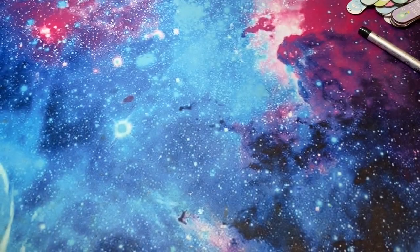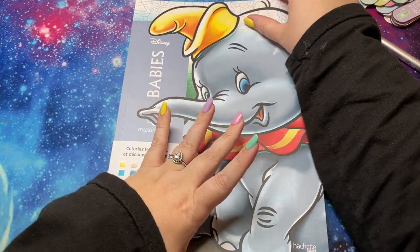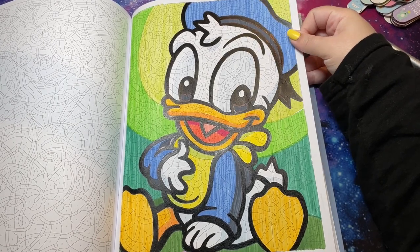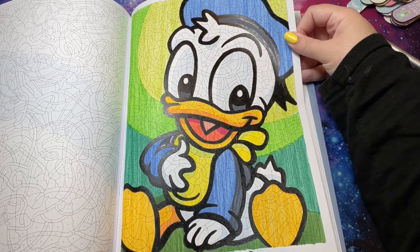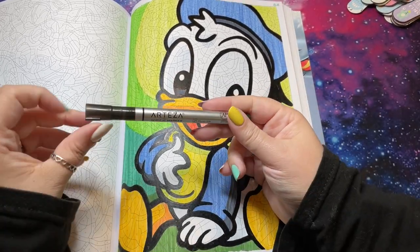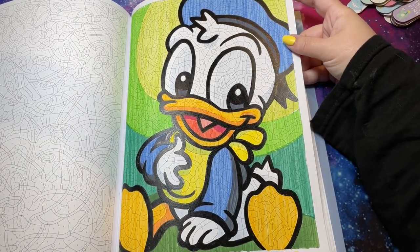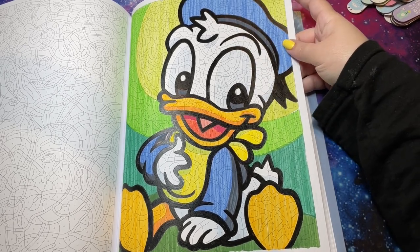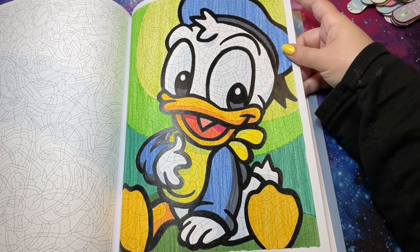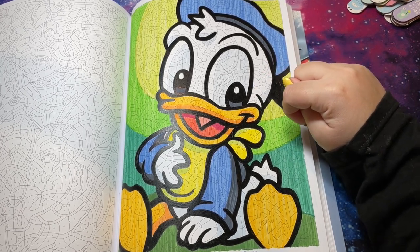The final page — my most recent finish — is from the Babies book. I pulled this book early in the month and did Donald Duck, which is one of my favorite pages in the book. I used my black Arteza paint marker — which actually ran out on this page, so I threw it out — and then my Pitt Artist Brush pens for everything else. I think it came out super cute. I did this one for my Patreon live.